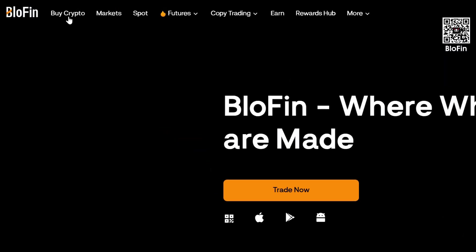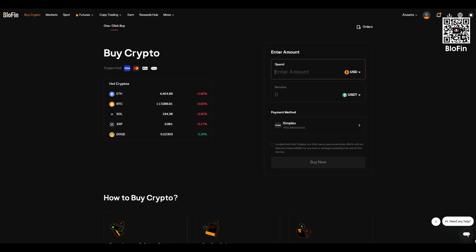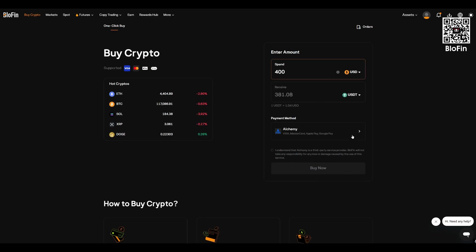Always double-check that the sending network matches the receiving network, otherwise your funds could be lost. Aside from crypto transfers, you can also buy digital assets with a bank card via the Buy Crypto button on the home page. Blowfin supports Visa, Mastercard, Google Pay, and Apple Pay. Each transaction includes a fee, clearly shown before you confirm the payment.